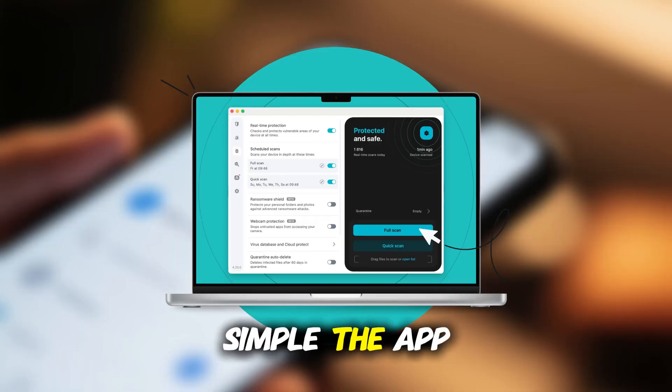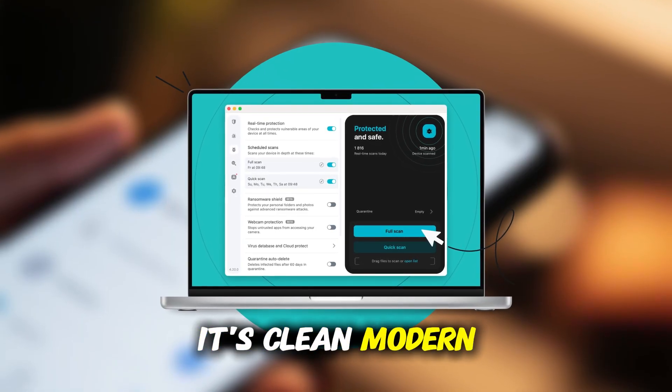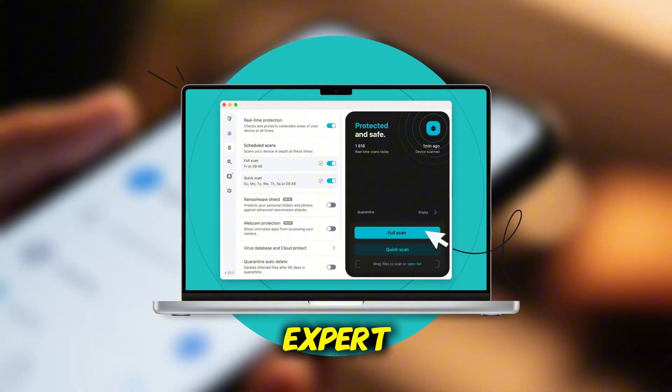What I really like is how simple the app is. It's clean, modern, and easy for anyone to use, even if you're not a tech expert.